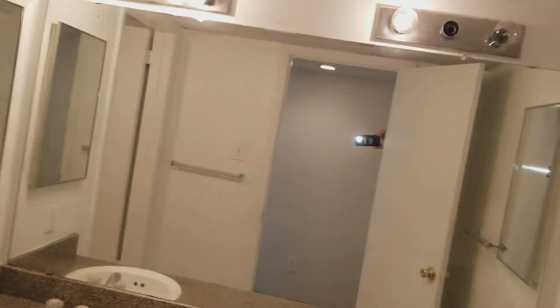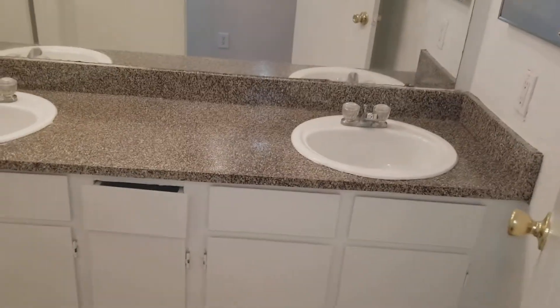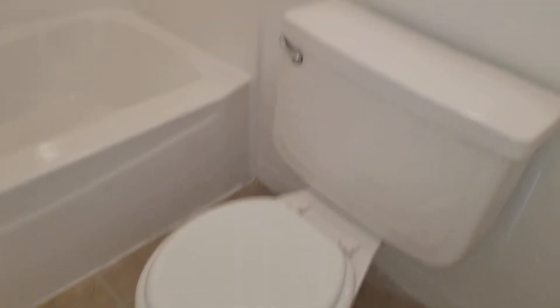Back in the main hallway, we come to the restroom. You're going to have Hollywood lighting, a great big mirror, and medicine cabinets on both sides with double vanities — a nice feature for roommates. Below you've got cabinets, and through here you have a combination shower-tub in solid piece acrylic, and the toilet. It does have a separate door so that you can be brushing your teeth while someone else is in the restroom.